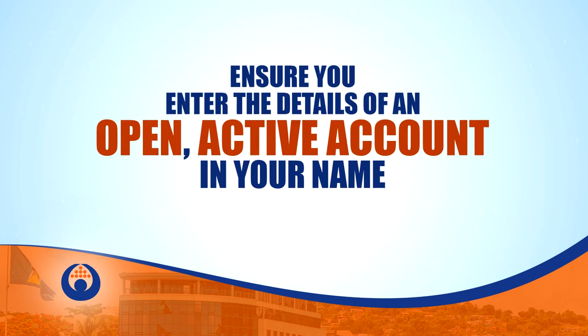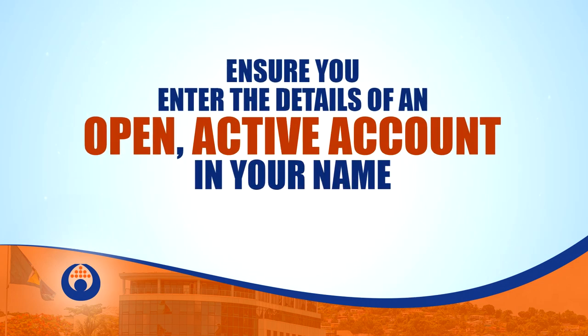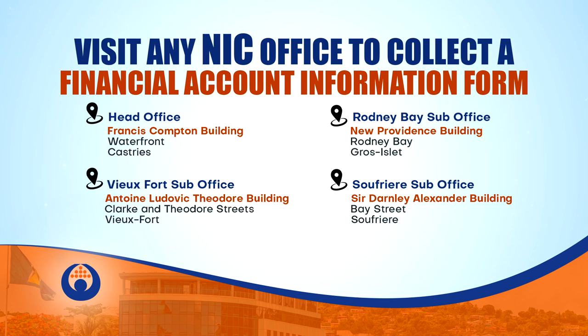You only submit once. Ensure you enter the details of an open, active account in your name. If you do not have access to the internet, visit any NIC office to collect a financial information form.